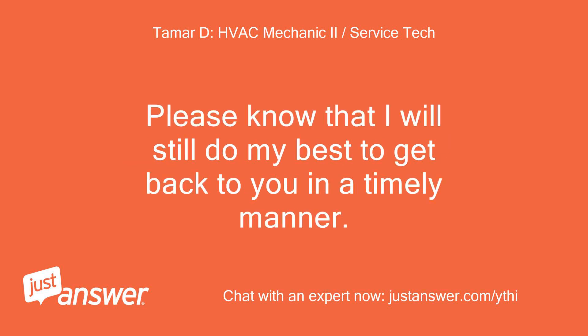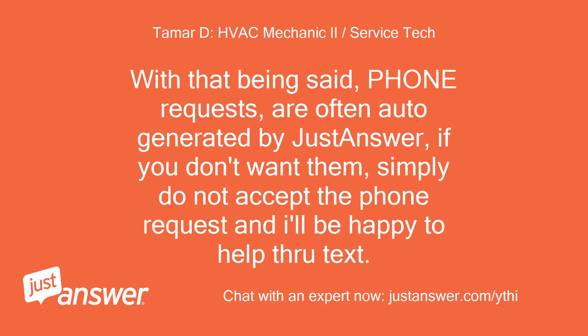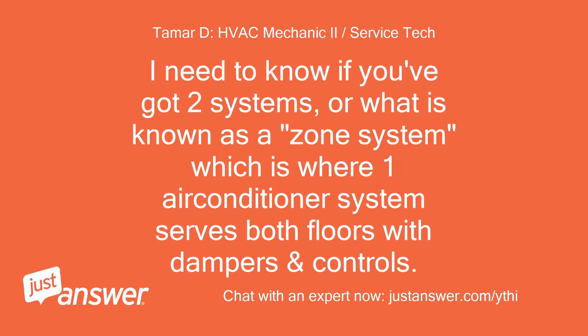Please know that I will still do my best to get back to you in a timely manner. Phone requests are often auto-generated by JustAnswer — if you don't want them, simply do not accept the phone request and I'll be happy to help through text. So you have two separate systems for the upstairs and downstairs portion of your house, correct? I need to know if you've got two systems, or what is known as a zone system, which is where one air conditioner system serves both floors with dampers and controls.